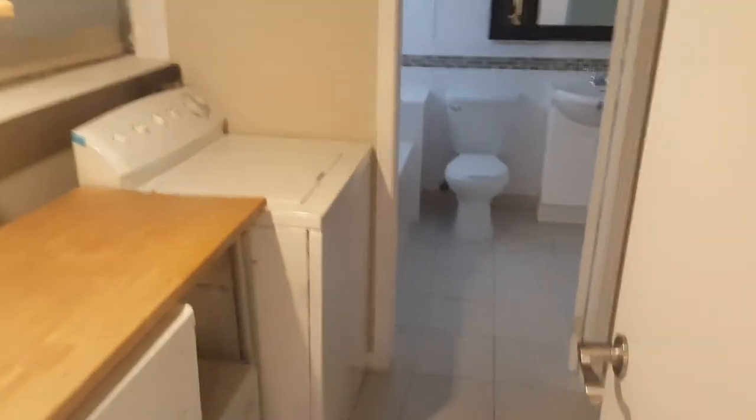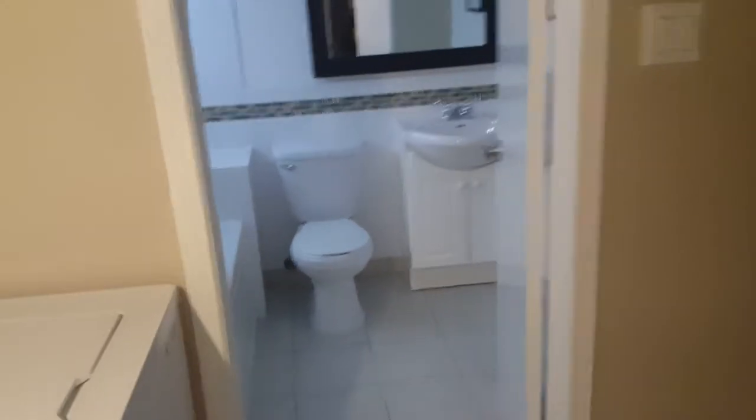We'll take a quick peek back here — should have made sure the lights were on before we started the tour, but that's okay. Here is the laundry room and a second bathroom, which is nicely renovated, bright, and clean — fantastic.